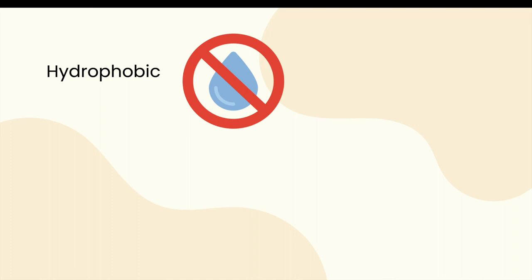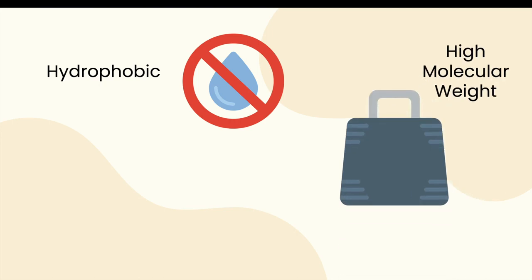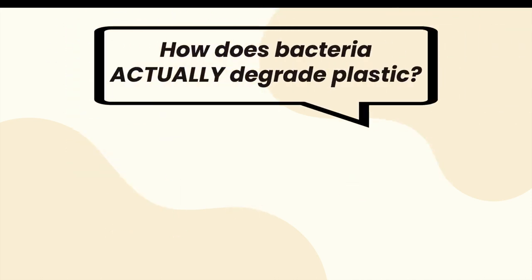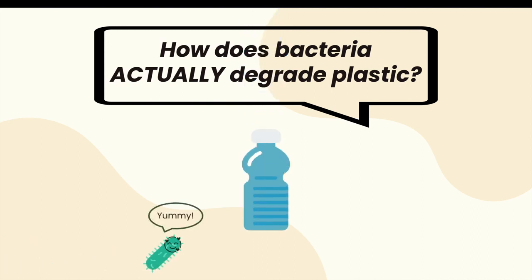While bacteria are able to degrade plastic, plastic has characteristics that make it more difficult to degrade. First, plastic is hydrophobic or resistant to water, which contributes to plastic's low bioavailability. Second, plastic has a high molecular weight, making it hard to get plastic molecules across the cell membrane, meaning plastic must first be depolymerized into smaller pieces. Third, plastic's long chain polymer structure lacks the functional groups — specific combinations of elements — that are helpful to bacteria in their degradation.